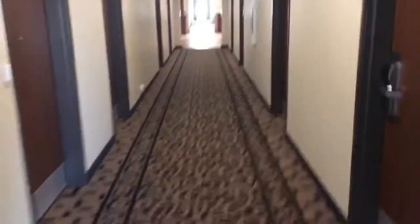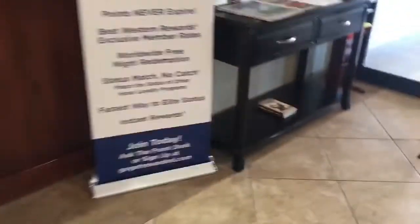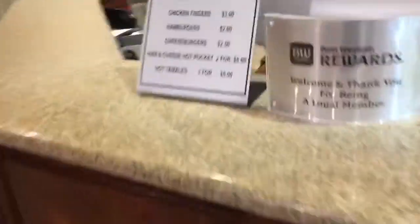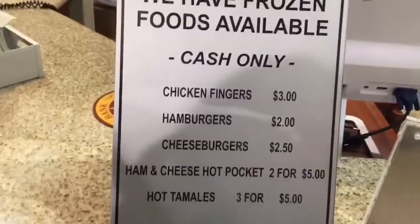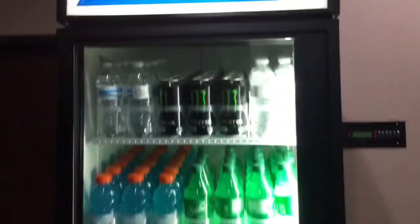Now I'll go show you guys behind where I work. But before I show you all behind the desk, we have little pamphlets with restaurants and stuff like that, and our newspaper. We also sell some stuff. Sadly, we do allow support animals, but only as long as they're not emotional support animals. And now here's behind where I work — this is what we sell as well.